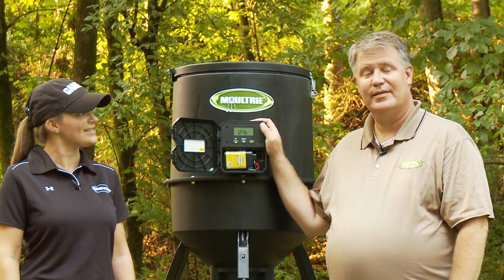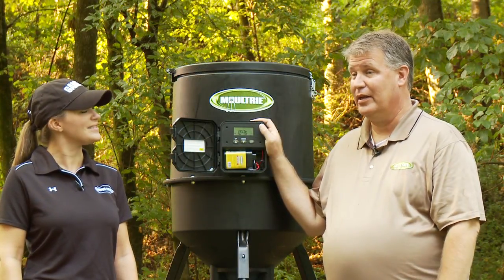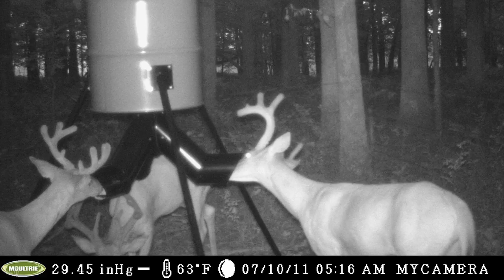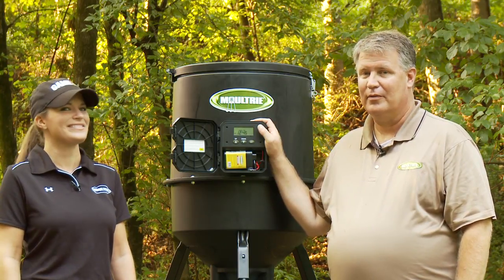What about gravity feeders? That's our most maintenance-free feeder. You set it up, put the corn in it, and then as the deer eat the corn, gravity fills it back up. No batteries or timers needed? No batteries, nothing.